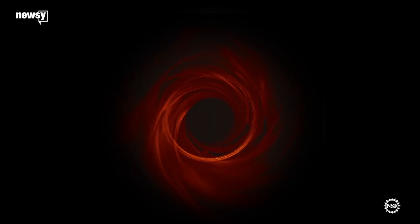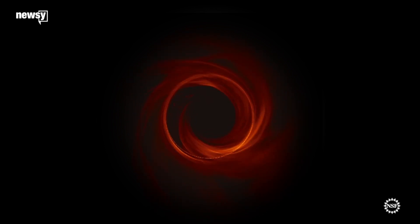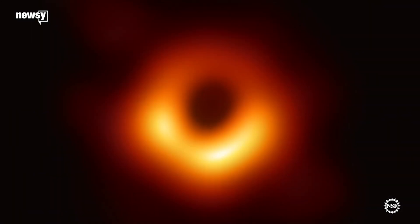There's still a lot we don't know about black holes, but scientists say this observation gives them the chance to study them in a way they haven't been able to before.